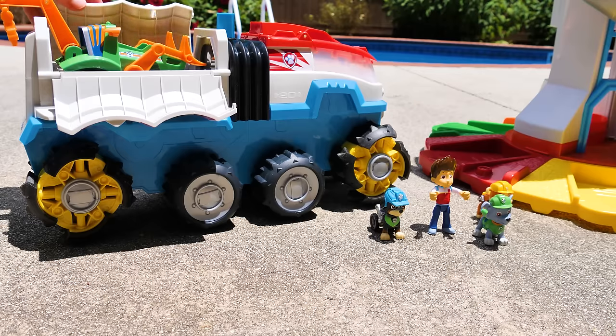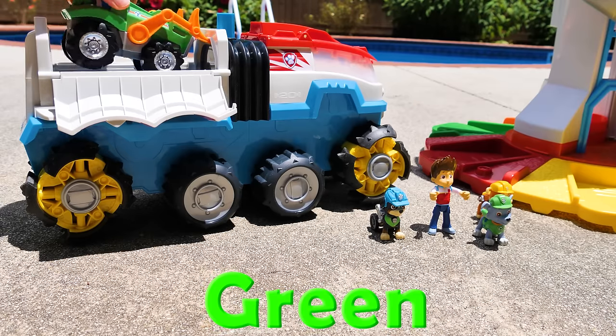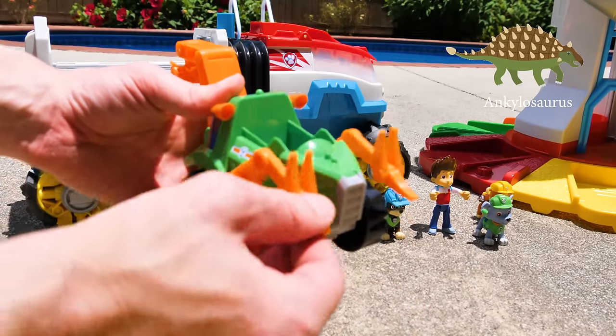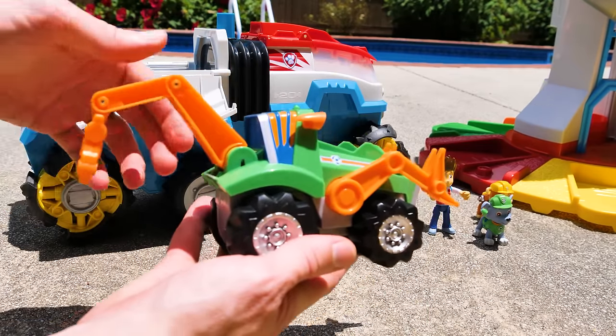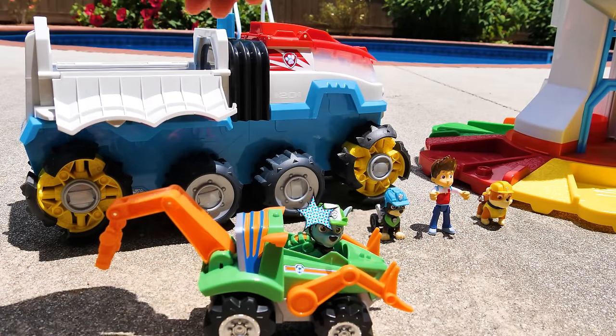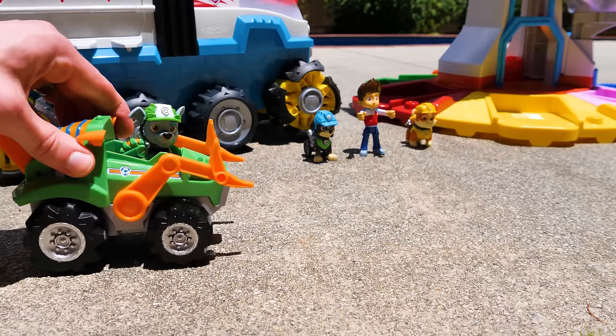And here we have Rocky's green vehicle. It kind of looks like a tractor modeled after an ankylosaurus. It has scooping claws in the front and a lifting arm in the back. Now Rocky's ready to see his new uniform. All right, Rocky, off you go.